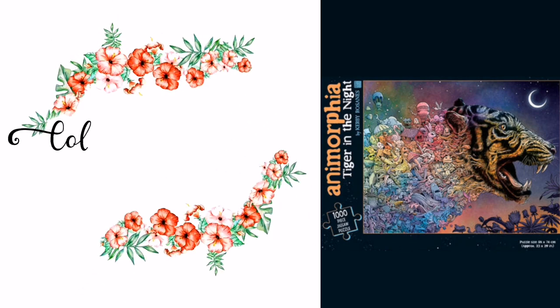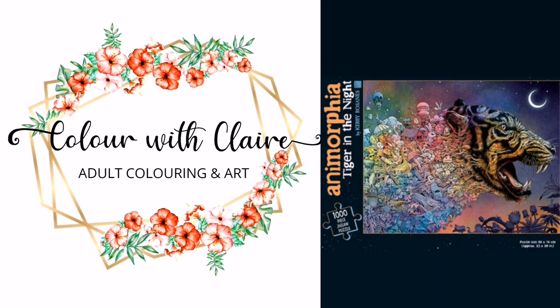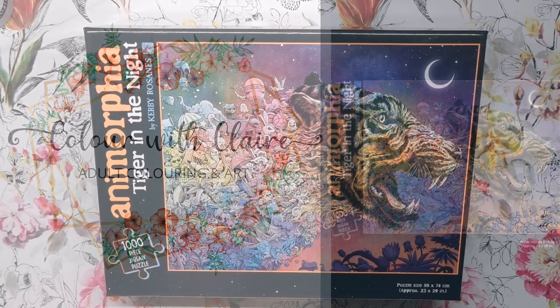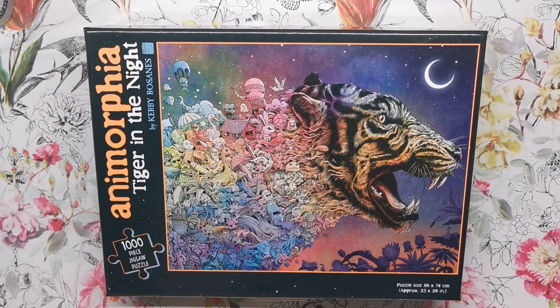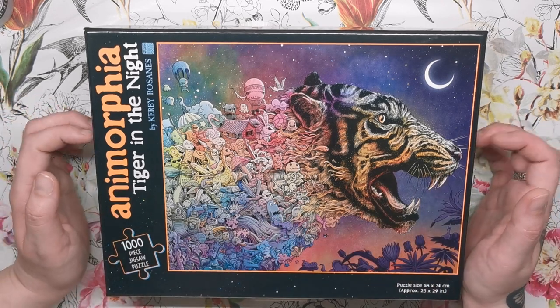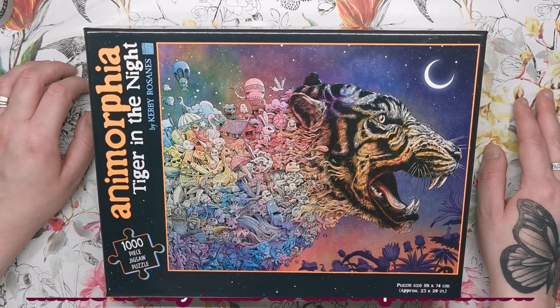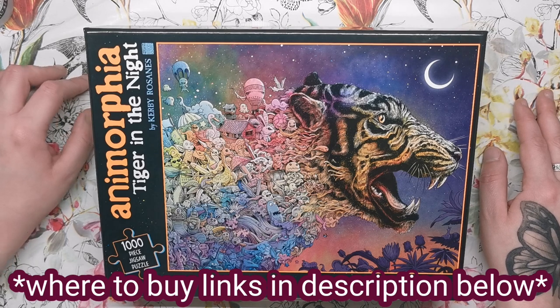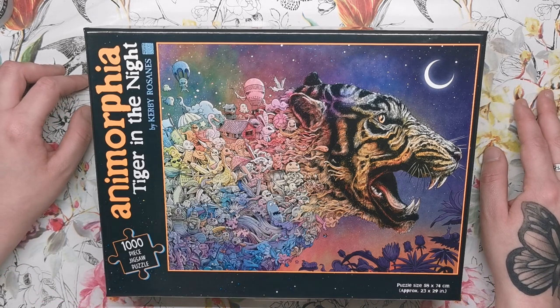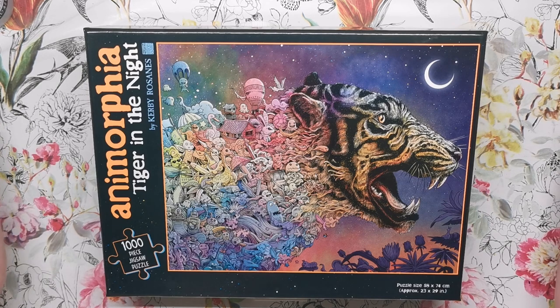Hi everyone! Did you know that Kirby Rosanes has released his own jigsaw puzzle? This is called 'Tiger in the Night' and it's an illustration from his very first book, Anamorphia. As you can see, it's been beautifully colorized and turned into a very high quality jigsaw puzzle, so this would make a fantastic Christmas gift if you're still looking for last-minute presents. It's a thousand pieces and the puzzle size is 23 by 29 inches.